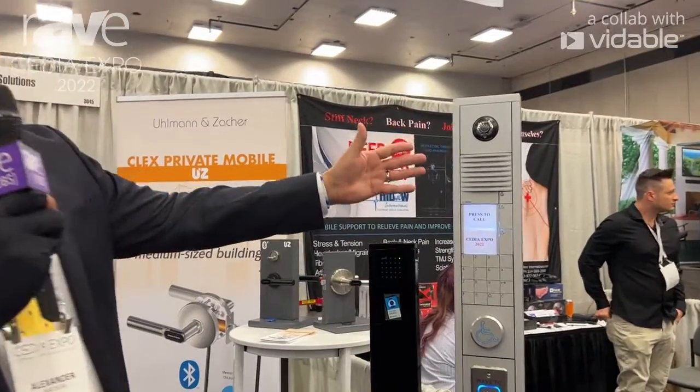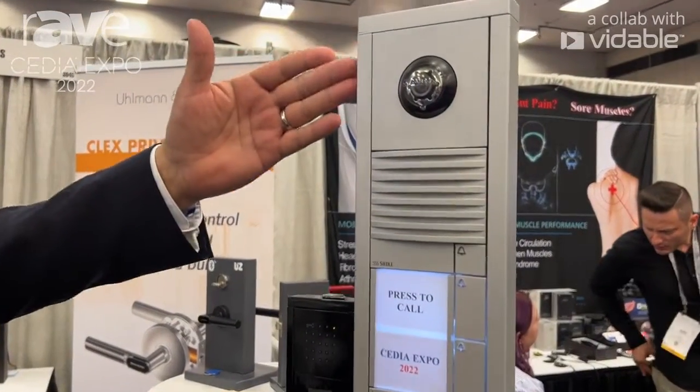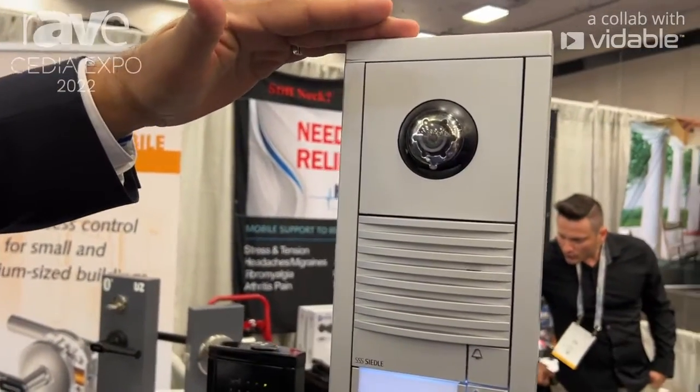Good afternoon everyone, we're here at CEDIA 2022 in Dallas, Texas. What I'd like to do is introduce our Ceidla access control and video intercom product. What you see here is an ergonomically correct walk-up stand.